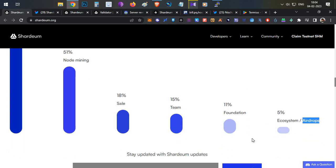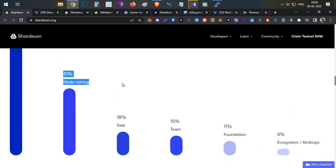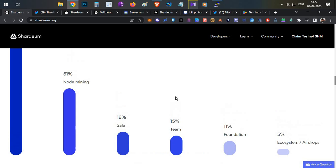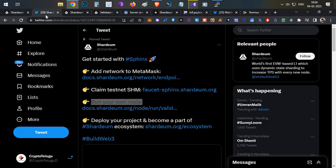Additionally, 51% is allocated to node mining, which will likely be for mainnet node mining once the mainnet launches. I believe some portion of the airdrop allocation will be given to early node operators at the token generation event. There is no confirmed reward as of now, but if you are ready to spend around $12, you can try this setup.